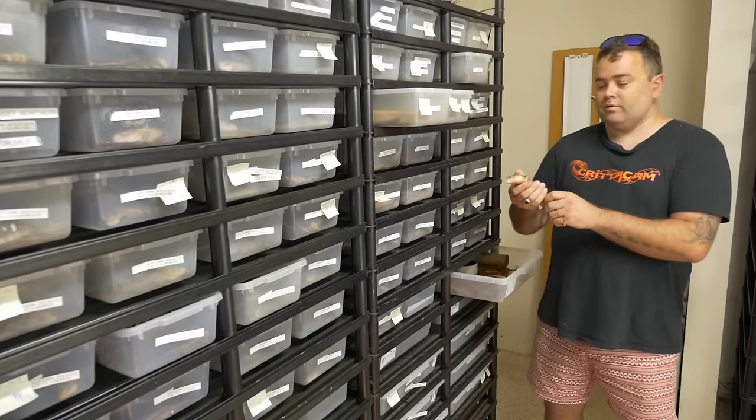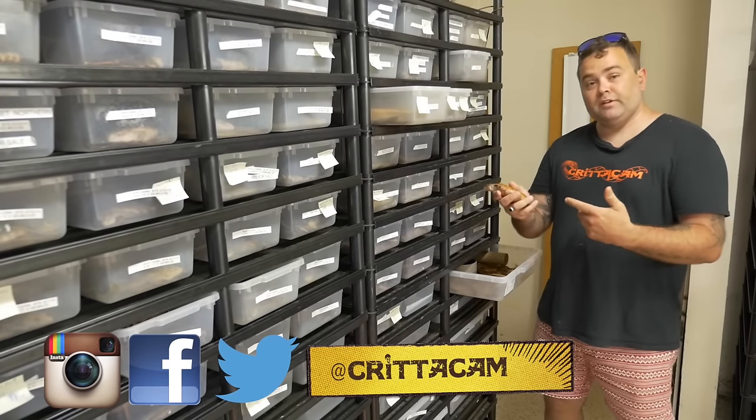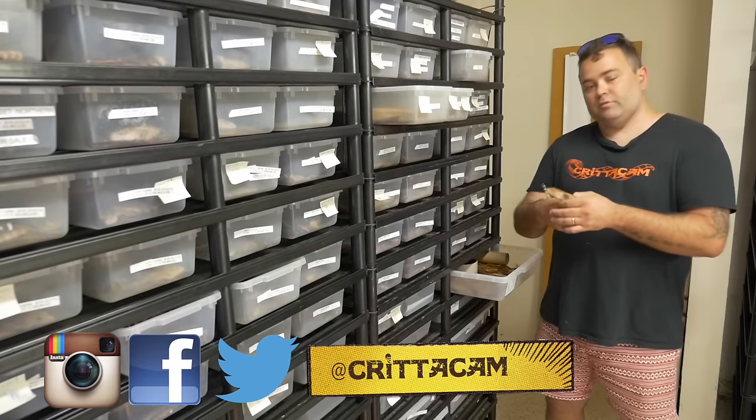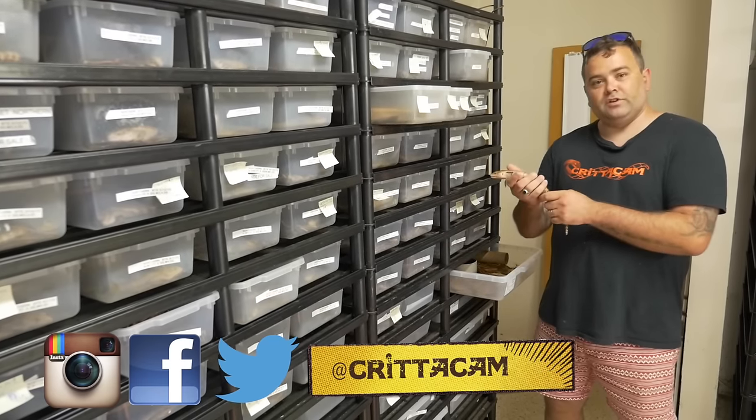I hope you enjoyed today's show checking out Ray's blue-tongues here in Florida. Leave a comment below, hit us up on Facebook, Instagram, Twitter and all the rest of our social media. Thanks again for watching Criticam.